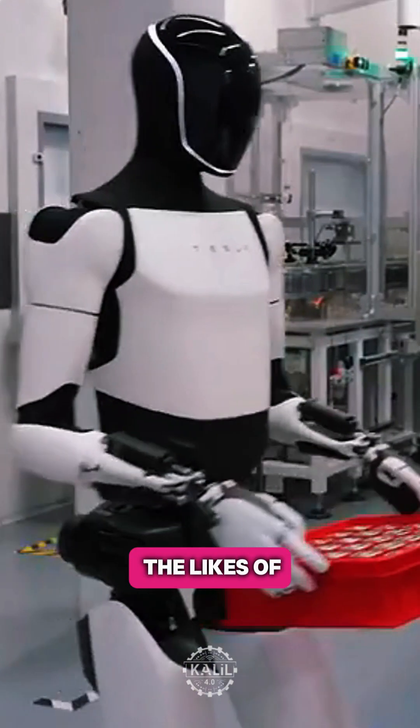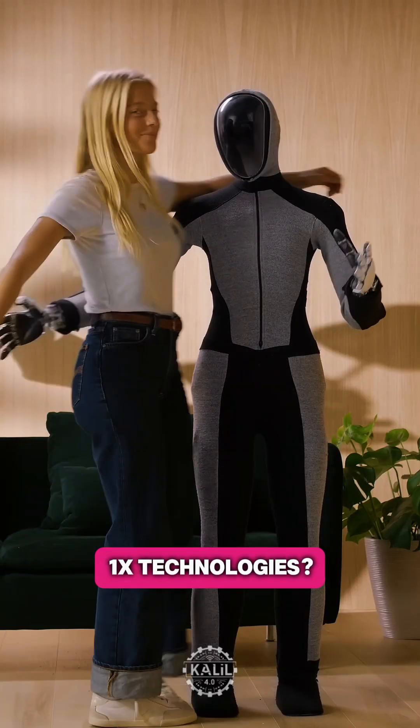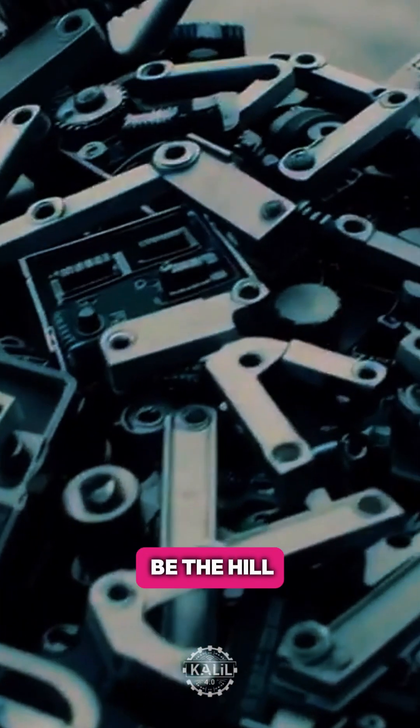Will hydraulics give Sanctuary and Clone an edge against robots from the likes of Tesla, Agility Robotics, Figure, Ubitech, Unitree, and 1X Technologies? Or will it be the hill they die on?